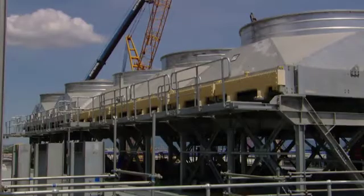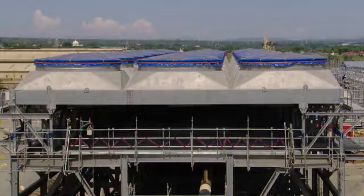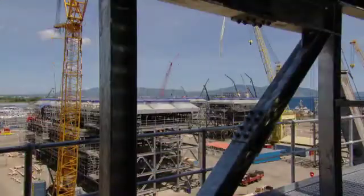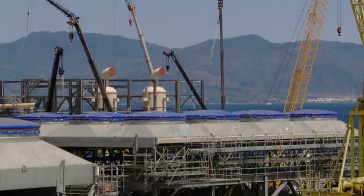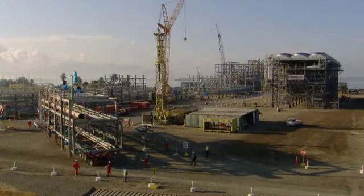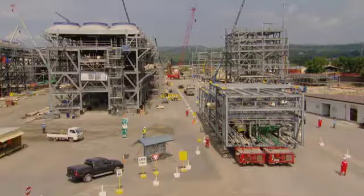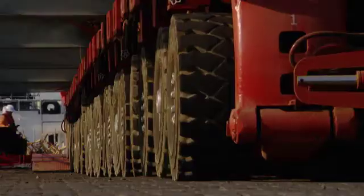We have designed the facility such that 111 modules are going to be built together and then delivered to the island. It represents about 60 to 70 percent of the steel and pipe that is being brought here to Batangas in the Philippines and will be modularized — built into separate construction pieces — and then brought over to the island on barges or on lift-on, lift-off vessels.